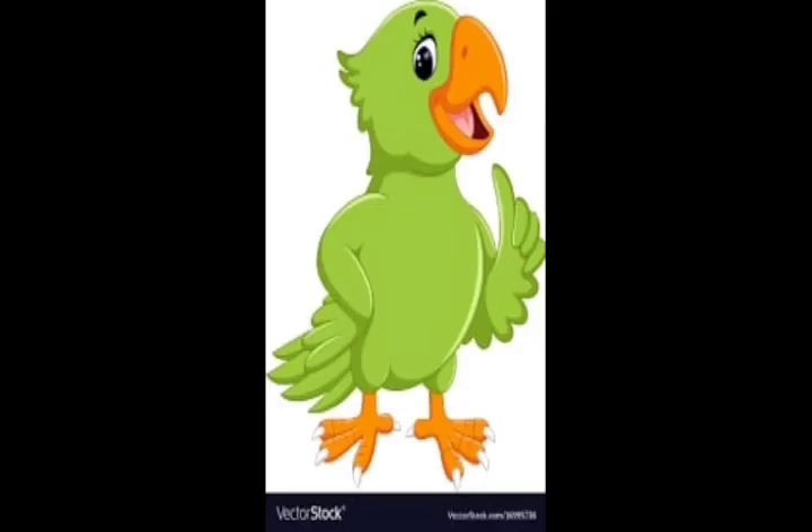It is a bird. It is in green color. It says what we say. Can you all say what it is? Yes, you are right. It is a parrot.